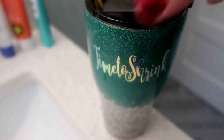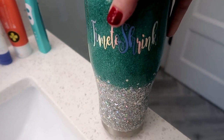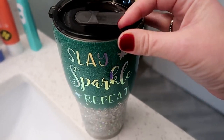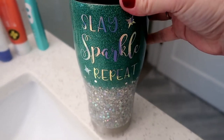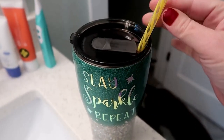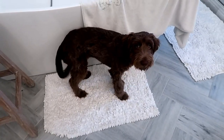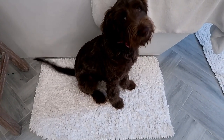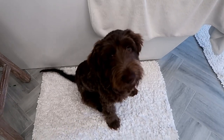I just spilled water all down my face — how did I do that? Anyway, on to my first Zip Fizz of the day. This is my favorite cup, my 'Time to Shrink' cup that my girl Tanya over at Voodoo Queen made for me — 'slay, sparkle, repeat.' Let's get this day really going.